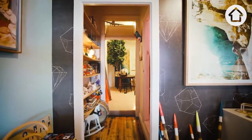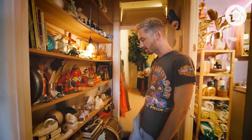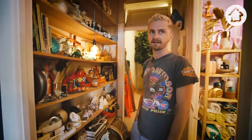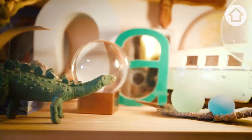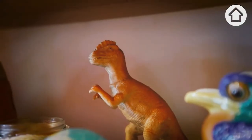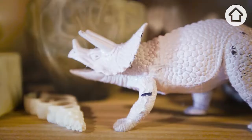This is my shelves of props. Being a stylist and prop stylist, you're always going to need something. Dinosaurs come in handy — they're really great for doing kids' bedrooms and just adding a little bit of fun and quirkiness into the shoot.